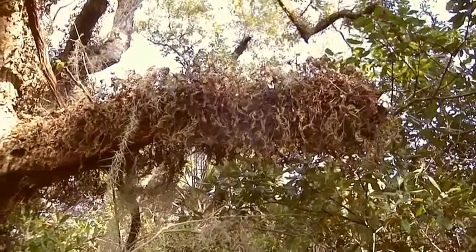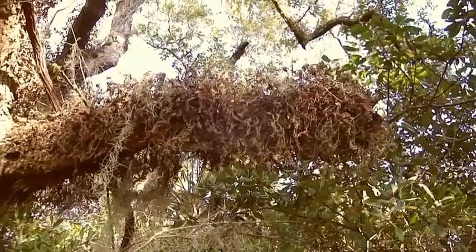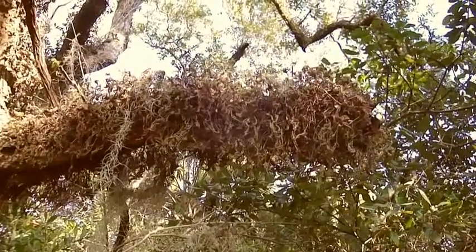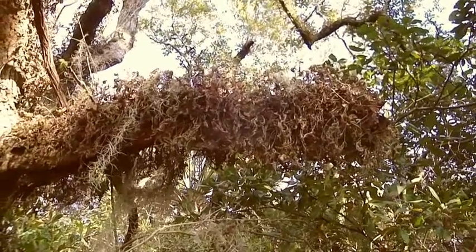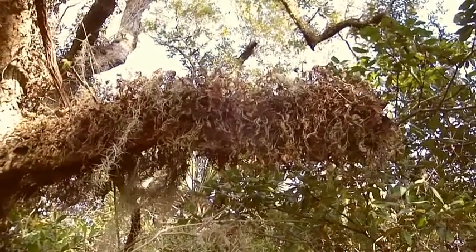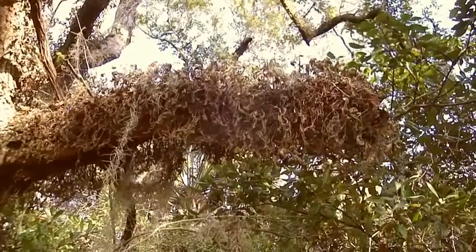Here's what's called a resurrection fern. This fern turns brown when there's no moisture. When there hasn't been any rain for a period of time, it looks like it's dead, and then miraculously it's resurrected when the rains come.